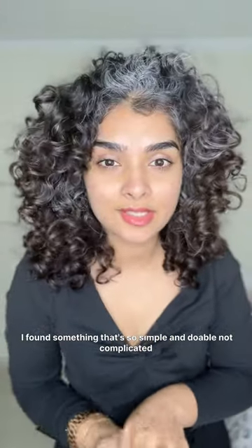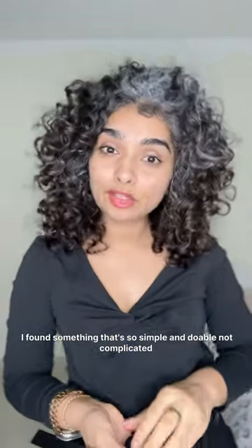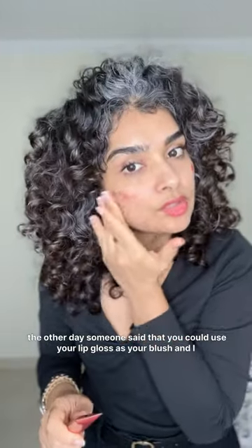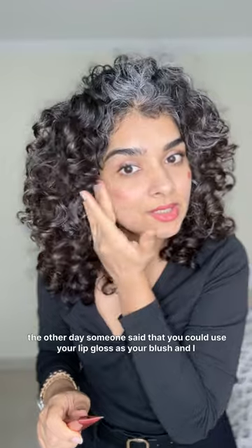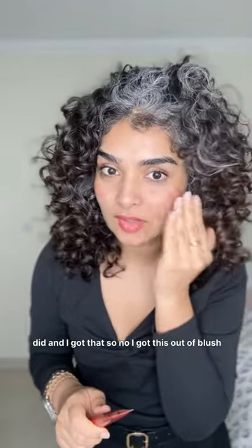I found something that's so simple and doable, not complicated. The other day someone said that you could use your lip gloss as your blush, and I tried it but it didn't work out, so I got this other blush instead.